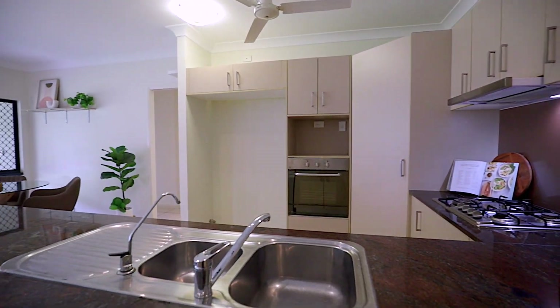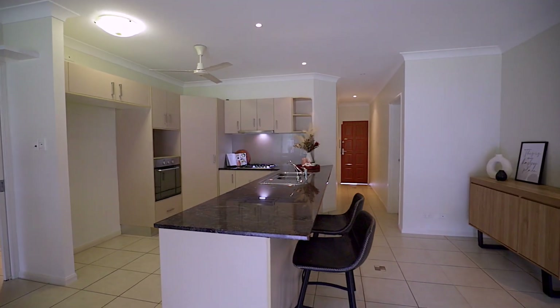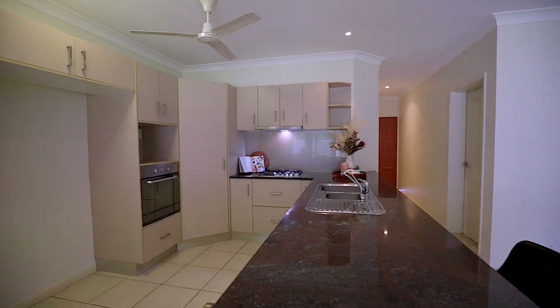The kitchen is a chef's dream, featuring modern appliances, gas cooktop, a built-in pantry and a stylish design that will make cooking a pleasure.